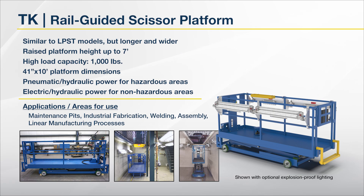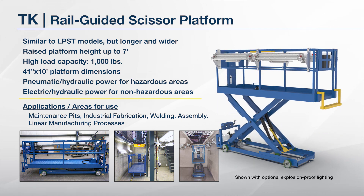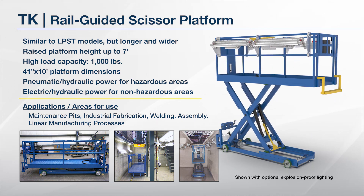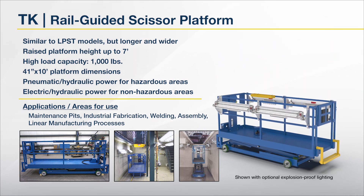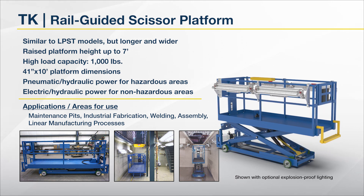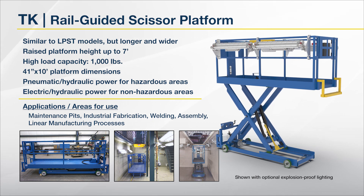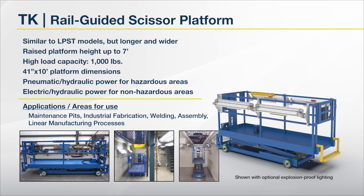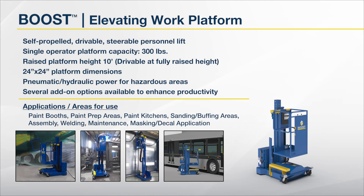Sixth on the list is the TK Lift, a robust rail-guided scissor platform. Similar to LPST models, but longer and wider. Raised platform height up to 7 feet. High platform load capacity of 1,000 pounds. 41 inch by 10 foot long platform. Pneumatic hydraulic power option for hazardous areas and electric hydraulic power for non-hazardous areas. Common uses include maintenance pits, industrial fabrication, welding, assembly, or any linear manufacturing processes.